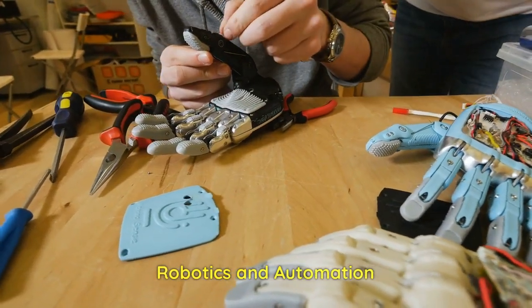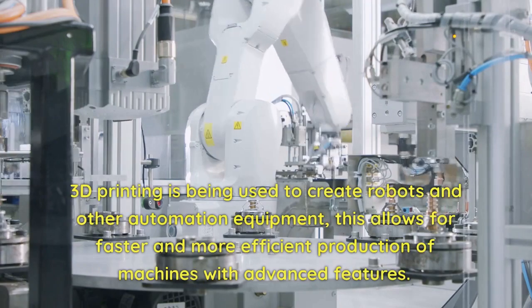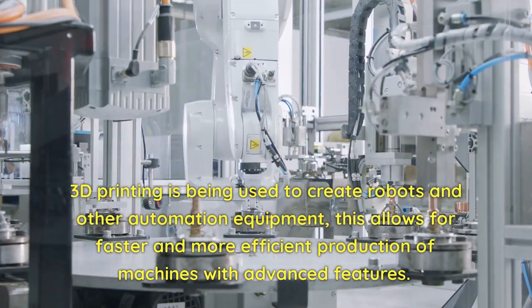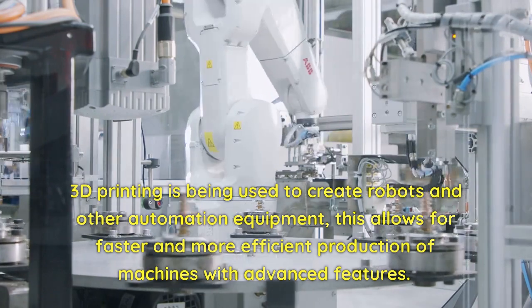Robotics and Automation. 3D printing is being used to create robots and other automation equipment. This allows for faster and more efficient production of machines with advanced features.